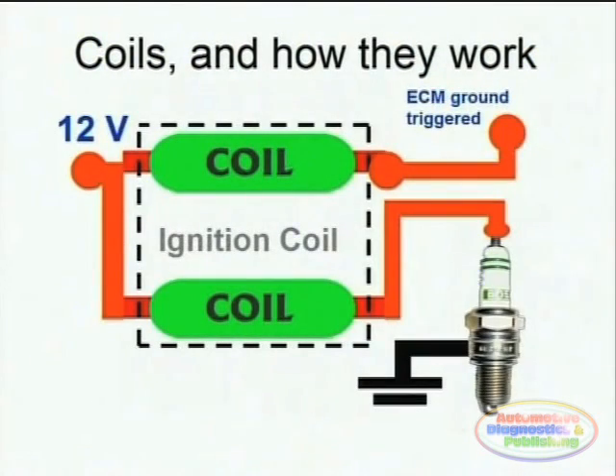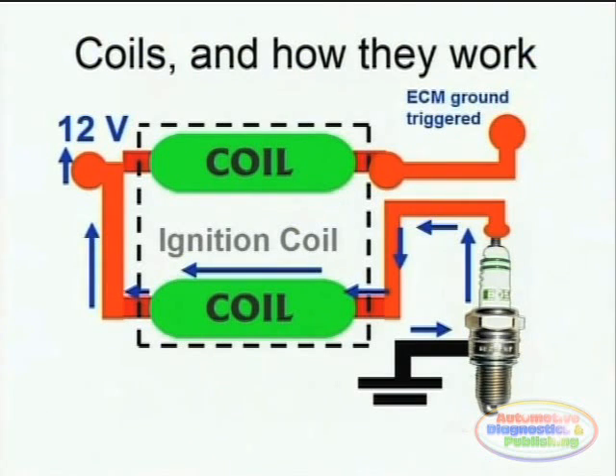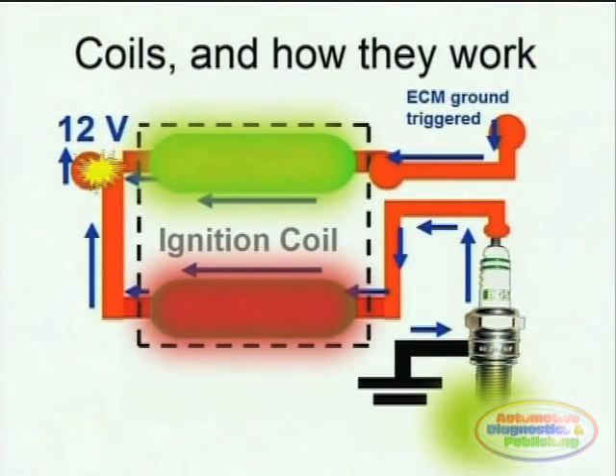Here we can see the two coils within an ignition coil. Current flows through the primary, inducing a high voltage within the secondary. The primary circuit, shown in yellow, produces the magnetic field, which cuts across the secondary coil, shown in red, creating the high voltage needed by the spark plug to fire.